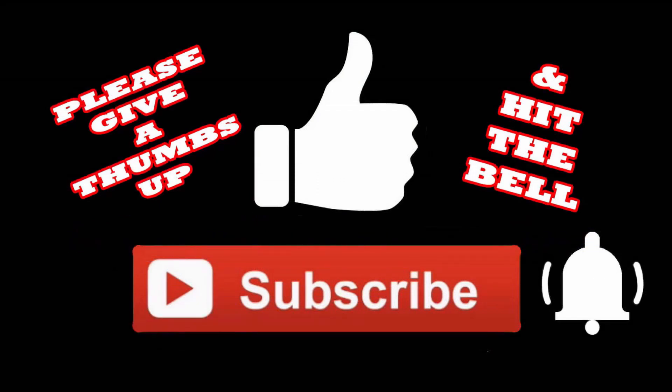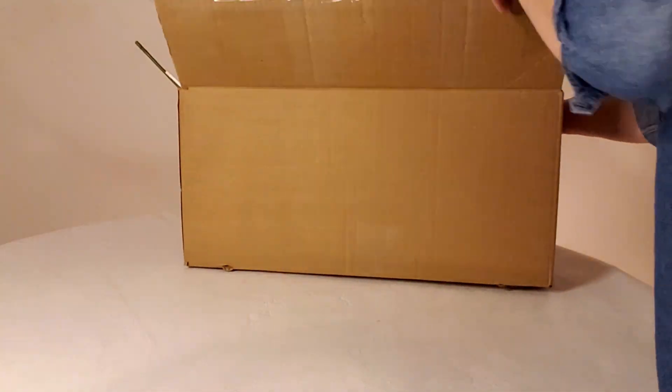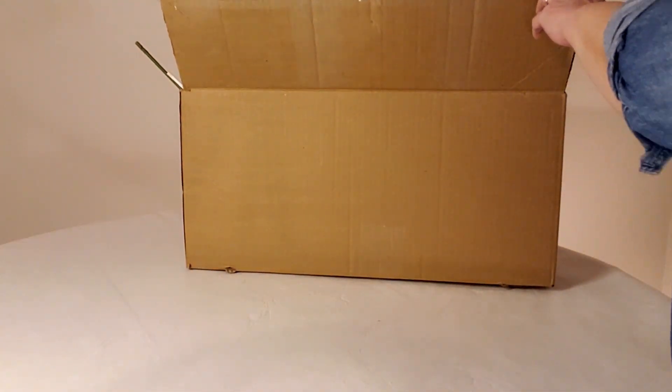If you like this video I'd really appreciate it if you give me a thumbs up, subscribe, and hit the bell so you'll be notified the next time I upload a video. Now let's get right into this and start out with box number nine, and I'm going to try and go through this a little bit faster than normal.